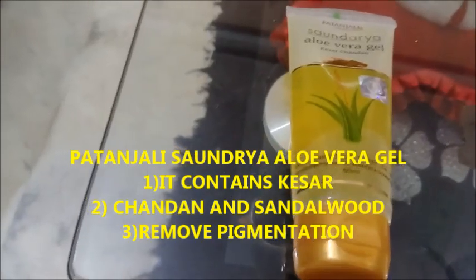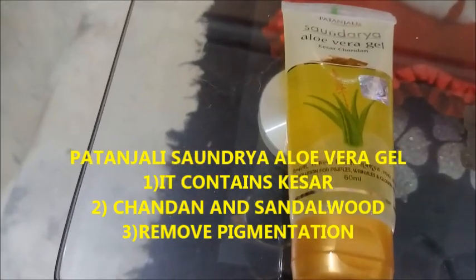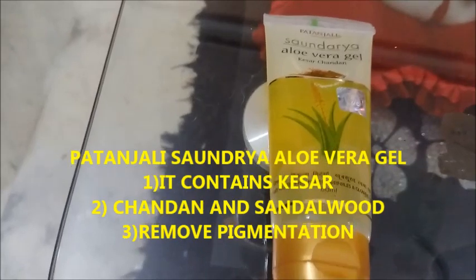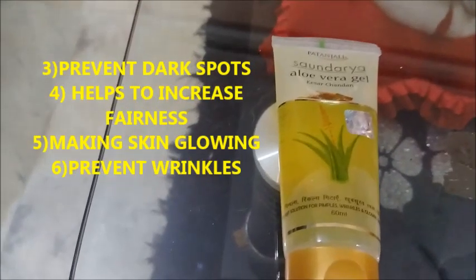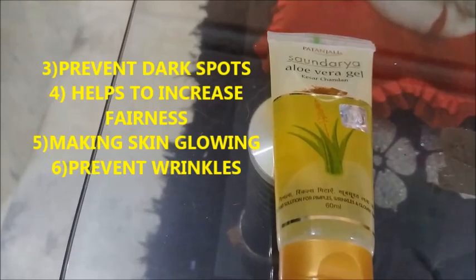The first ingredient is Patanjali Sondare Aloe Vera Gel. It contains saffron, kesar, and chandan. It works on dark spots and creates a white contrast that can help change skin with dark spots, creating glow and clarity.